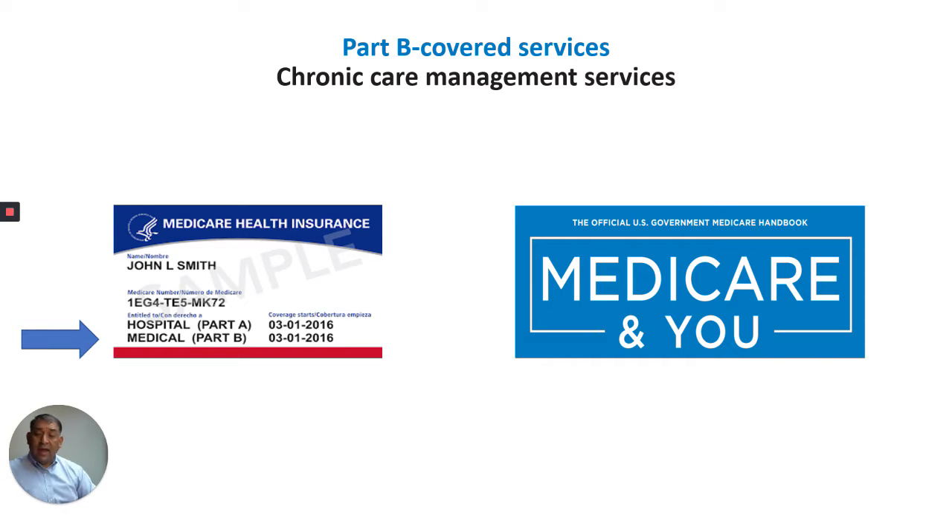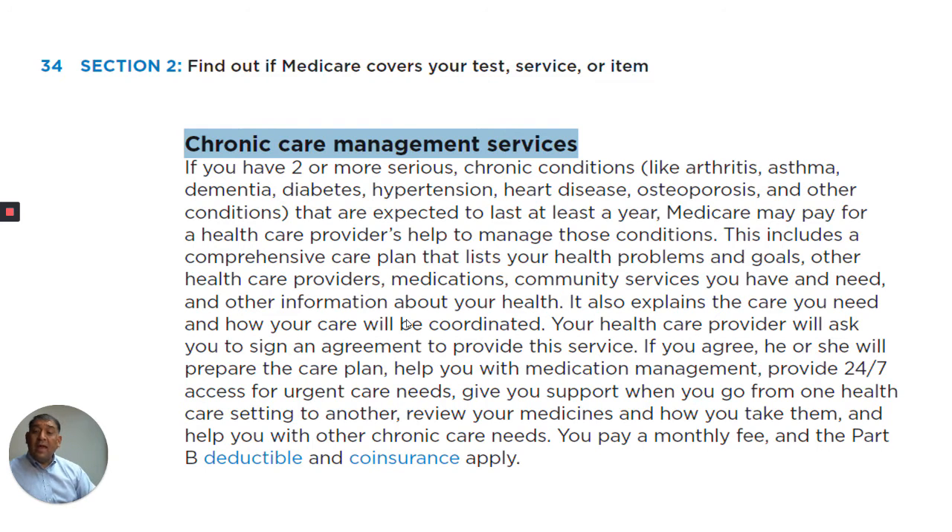Hello everyone, this is Al, your Medicare Maniac, talking to you today about chronic care management services. I am using the Medicare & You Book 2020 for the information that I'm presenting today. Please turn to page 34 of your Medicare & You Book and let's begin.